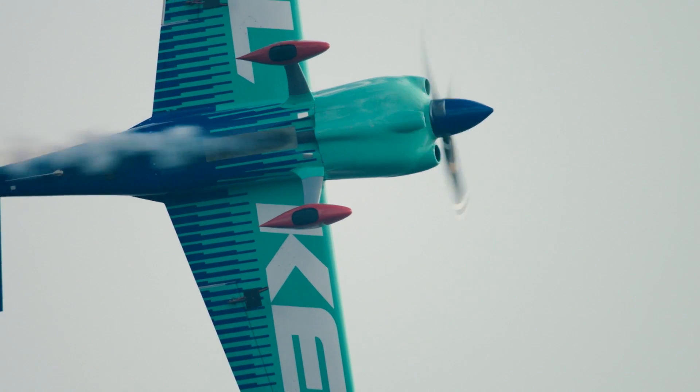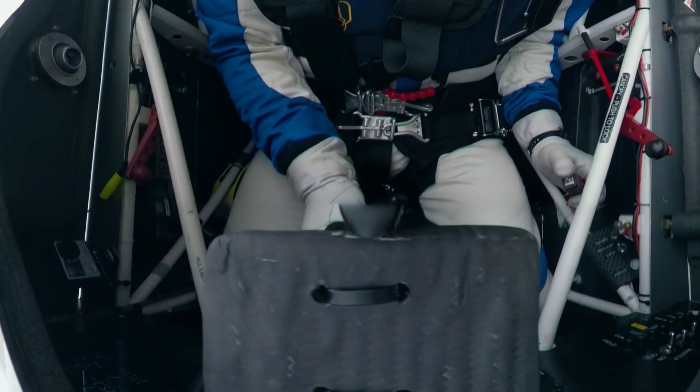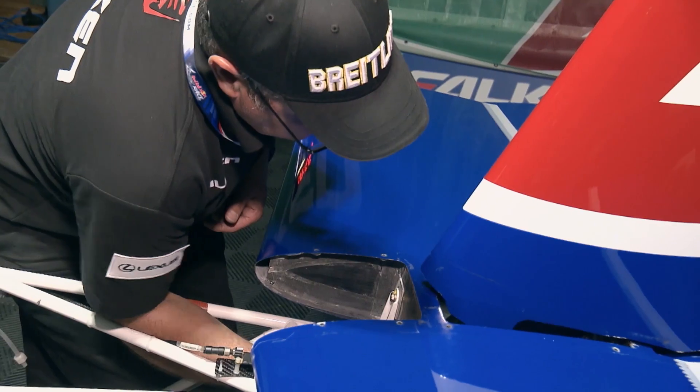On the other hand, downsizing the fin and the rudder means the airplane feels much less solid in yaw, which means a lot more work for the feet of the pilot. You see the tail wagged a little bit there — that's Yoshi getting used to the smaller tail. This is the reason that Yoshi went back to his stock tail for race day in Chiba.